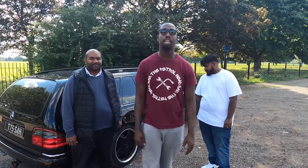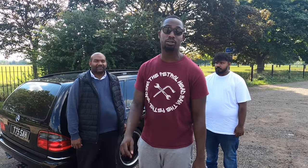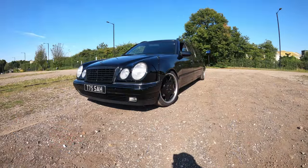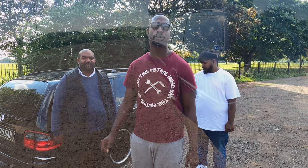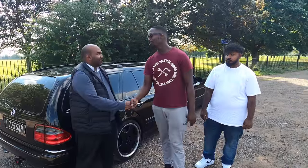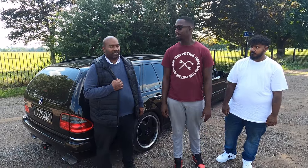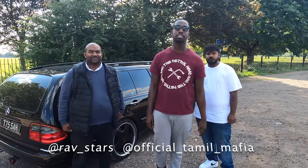Thank you guys for joining in on today's episode — I hope you all enjoyed that. This Mercedes E240 is absolutely amazing, one of a kind — you won't see this every single day. Big shout out to the guys for coming on the show and letting me drive that car. It was a big experience for me. Surprisingly it's not that hard to drive — it's really smooth and sounds amazing on the road. My Instagram is roughstar, my brother's is the official Thama Mafia Dog. Don't forget to hit them up on Instagram, and please like and subscribe — we've got much more coming for you.